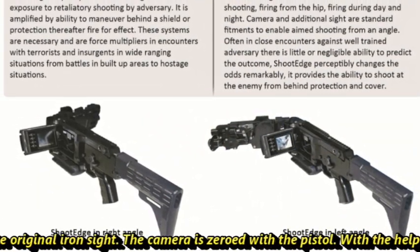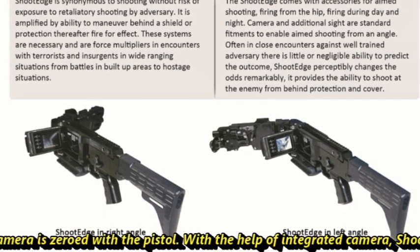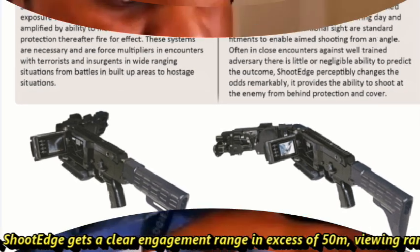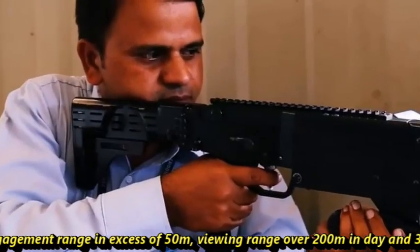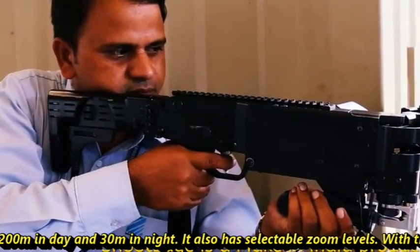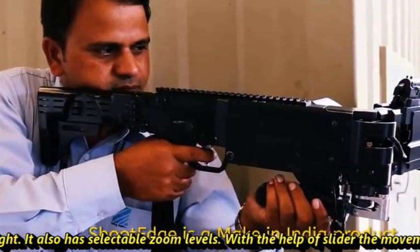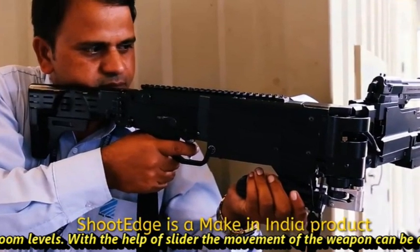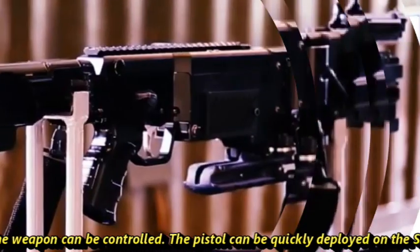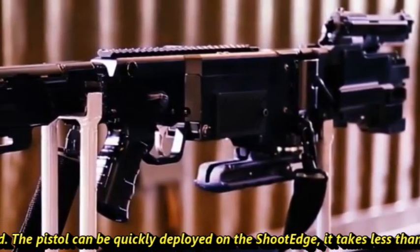However, aiming can also be done using the original iron sight. The camera is zeroed with the pistol. With the help of the integrated camera, Shoot Edge gets a clear engagement range in excess of 50 meters, viewing range over 200 meters in day and 30 meters in night. It also has selectable zoom levels with the help of a slider, and the movement of the weapon can also be controlled.